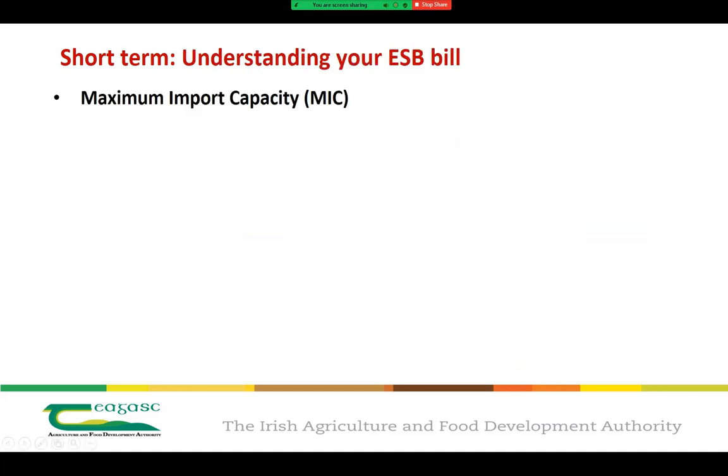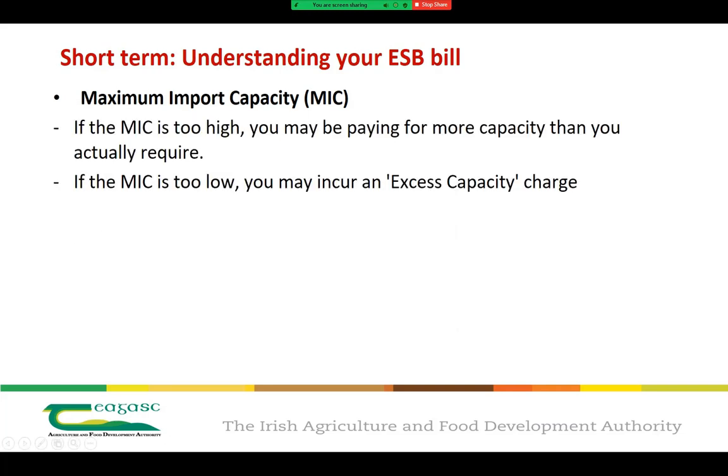The next step is understanding your ESB bill. There are two terms producers should familiarise themselves with. The first is your maximum import capacity, or MIC — the upper limit on the total electrical demand you can place on the network system. It should be high enough to meet your energy requirements, and as a general rule of thumb, electrical providers suggest your MIC be set at about 5% above your highest electrical demand in the past year. If the MIC is too high, you may be paying for more capacity than you require; if too low, you may incur an excess charge.